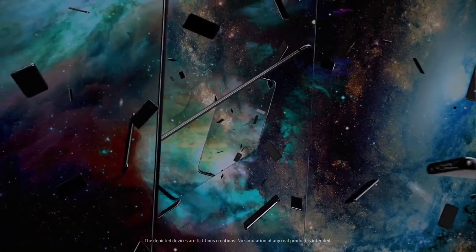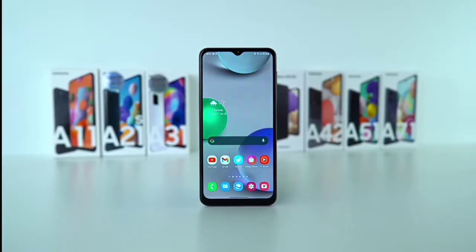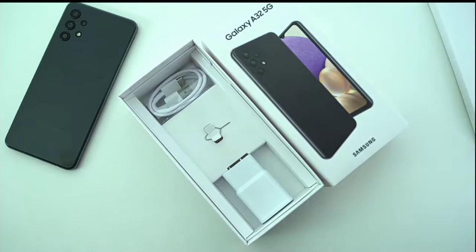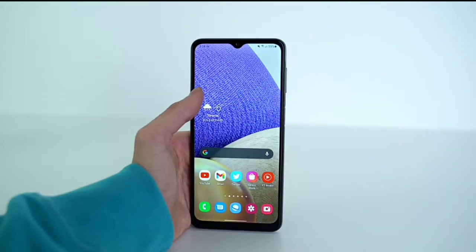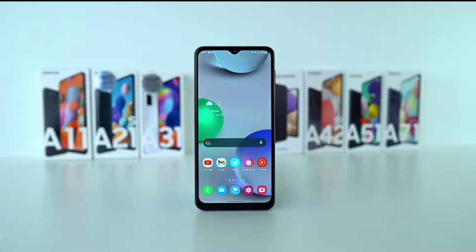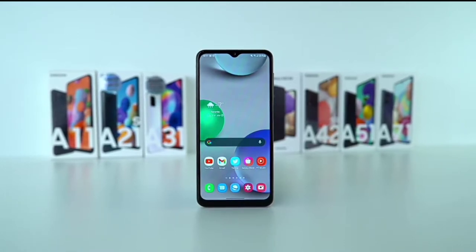But recently, Samsung did something crazy with their Galaxy A32 series. The 5G variant of the A32, which was released over a month ago, has a better chipset — the Mediatek Dimensity 720 5G — compared to the Mediatek Helio G80 found on the Galaxy A32 4G that was announced three days ago. The A32 4G is better than the A32 5G in every other way. Starting from the display, the 5G variant has a 6.5-inch 60Hz 720p IPS display, while the 4G variant has a 6.4-inch 90Hz 1080p Super AMOLED display.